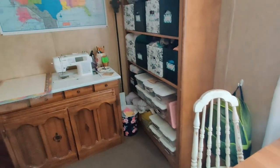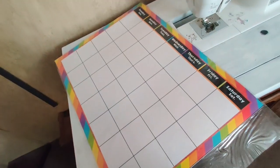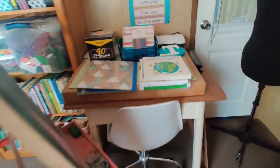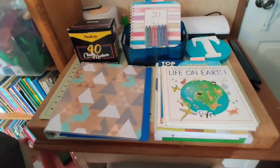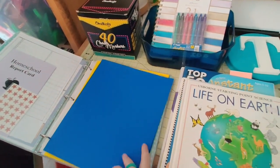This is my sewing side of the room, and there's our calendar I still need to hang up. This table right here is my cutting table for fabric, but since I'm not sewing right now it's being used as my teacher desk. This is all of the stuff we need to use this week.